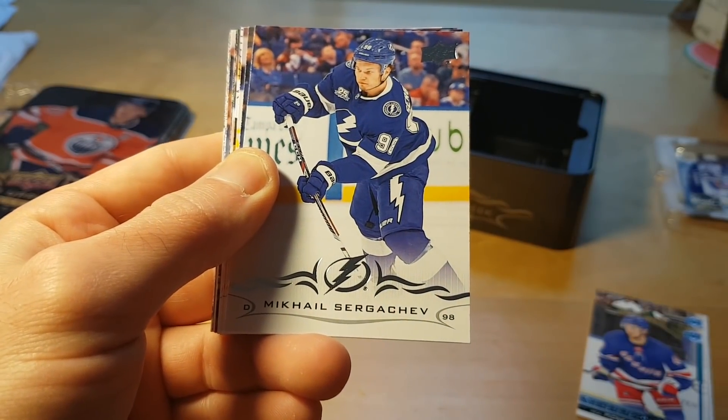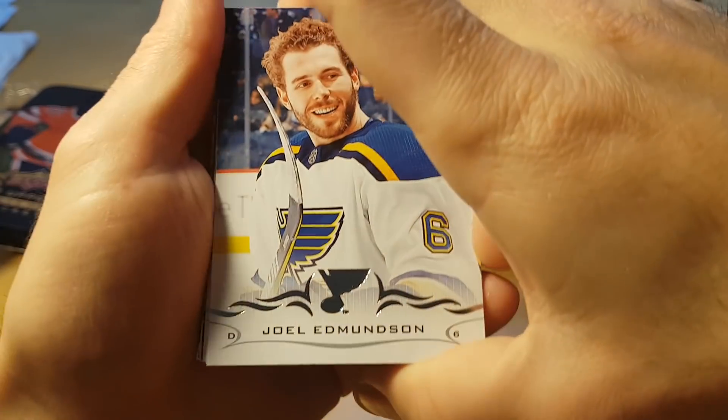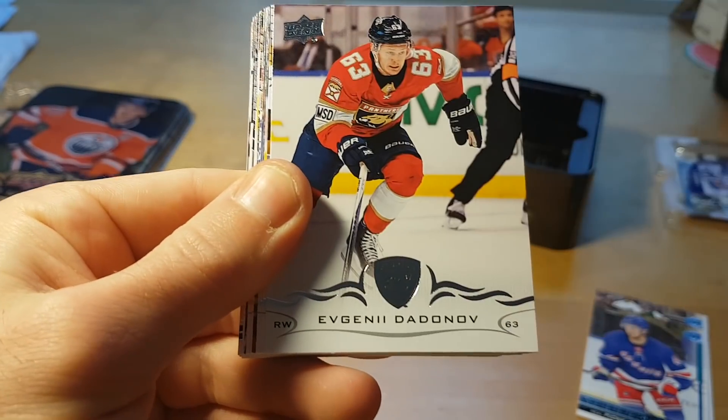Jaden Schwartz — Jaden Schwartz was considered a hot rookie in the 2012-13 lockout season, but his career hasn't exactly been on an upward trend.